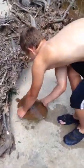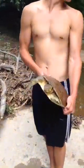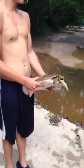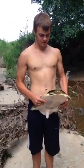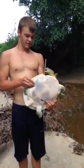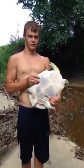Big softshell turtle, caught in this creek by my house. Pretty nice little creek, just filled up the other day. And this is the second softshell I ever found in this creek. I just thought it was interesting, so I have my mom video it.